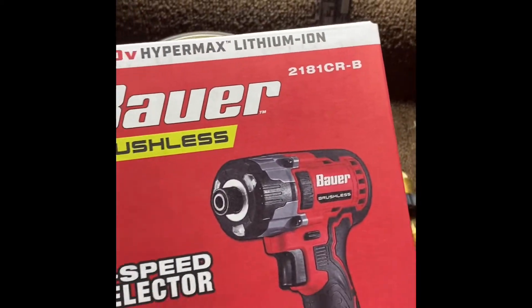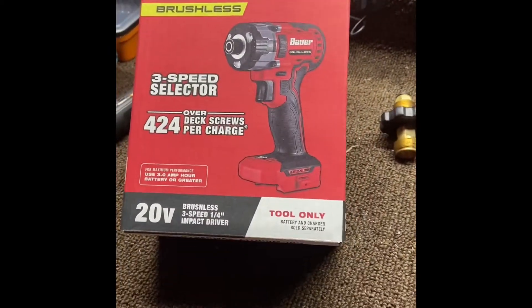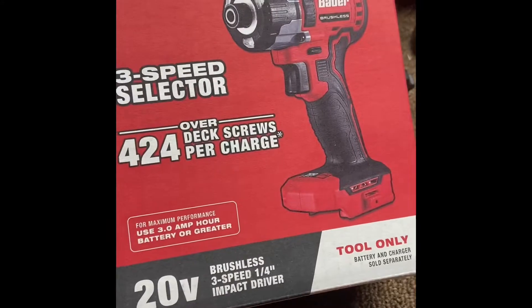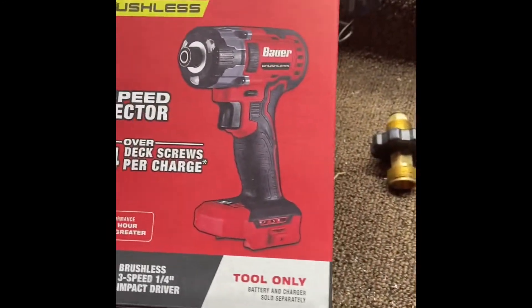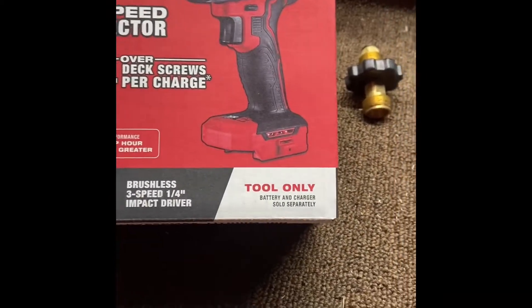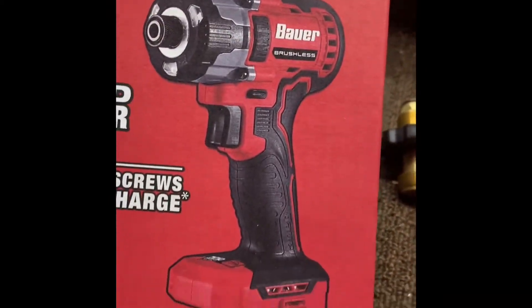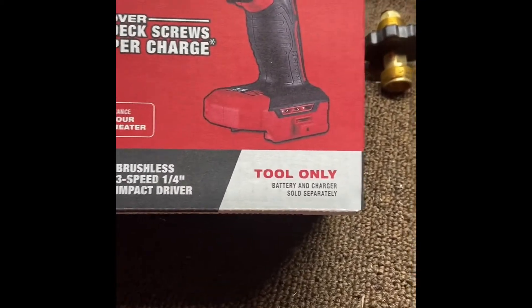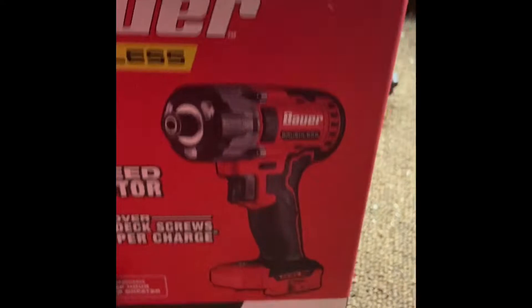Three-speed quarter-inch impact driver. This is a new one for Bauer. Picked it up this morning at Harbor Freight — it was going for $49.99. This weekend they've got the 20% coupon off for ITC members, so they took another ten bucks off, brought it down to $39.99.